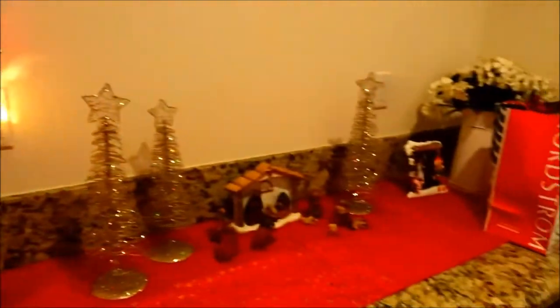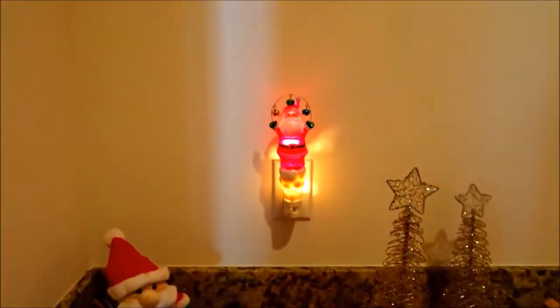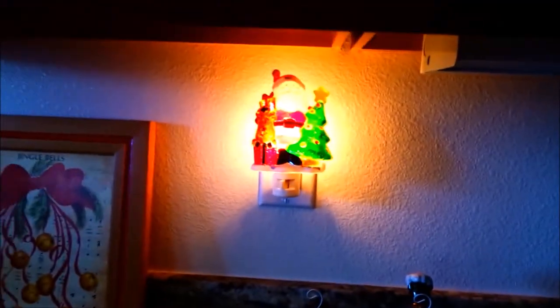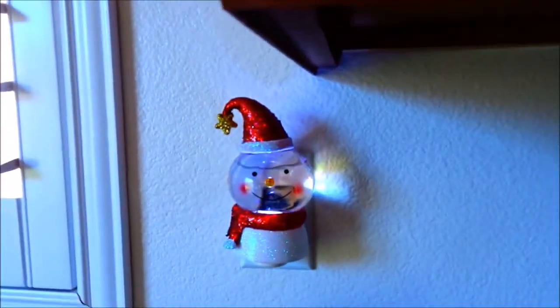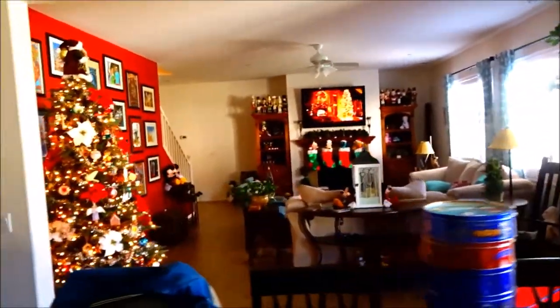I also wanted to show you — we do a little night light collection. It's our little manger scene on the butler's pantry. Every year we get a night light and we've decided to line them up in the kitchen. Santa's behind there, we love this little Mickey thing here too, and a snowman, and a little picture scene.